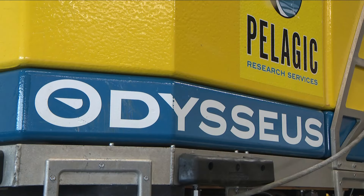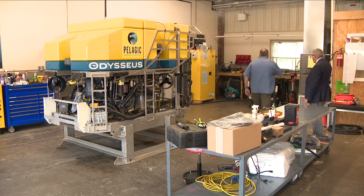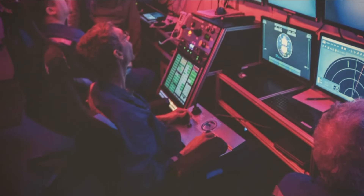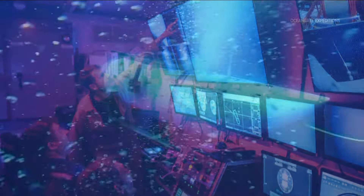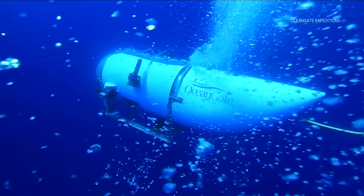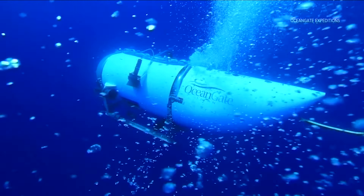Last summer, as the world was intently focused on the operation in the North Atlantic off St. John's, Newfoundland, to find the Titan submersible and its five-person crew, people here in western New York were fascinated to learn that the remotely piloted Odysseus underwater vehicle was actually stored in an East Aurora backstreet office garage complex. With its unique capabilities, Pelagic Research Services were thrust into the global spotlight, ultimately finding debris from the Titan 12,500 feet below the surface near the Titanic's resting place.